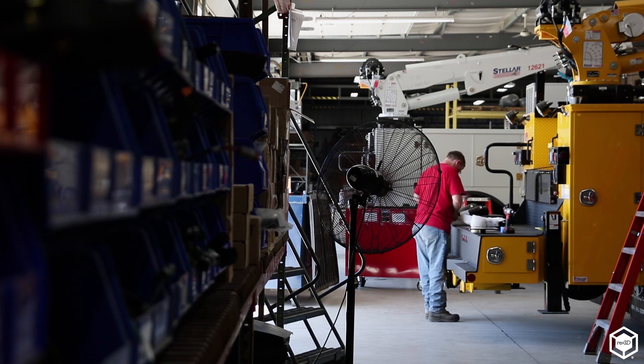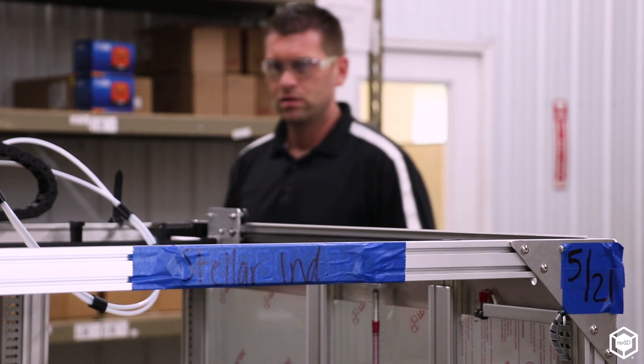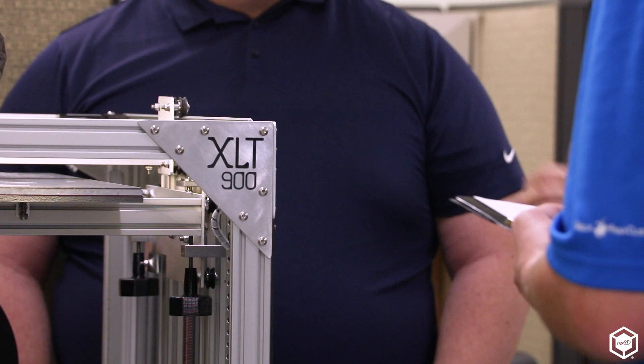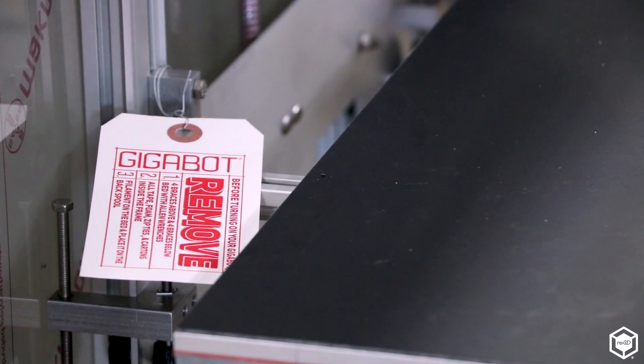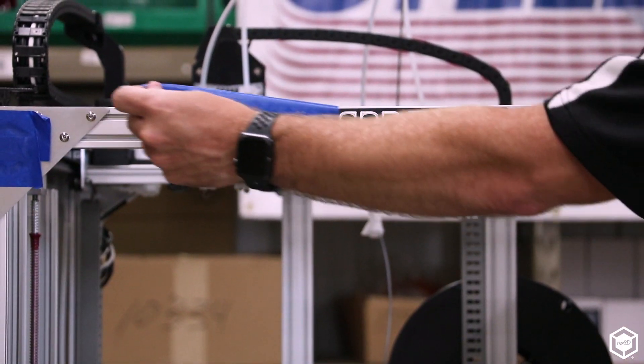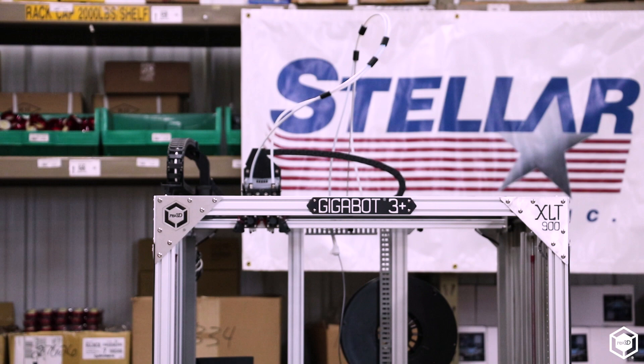We needed to go to something that we could build the bigger fixtures for the type of trucks that we build. In the end, we looked at size, the ability to upfit your 3D printer to the newest advancements and not be stuck at version one, version two, version three. Having a partner that will work with us, come in and teach us — that's where Gigabot came into our eyes as the clear leader.